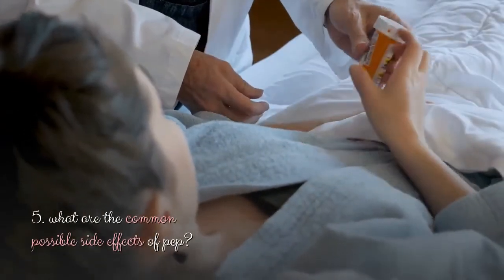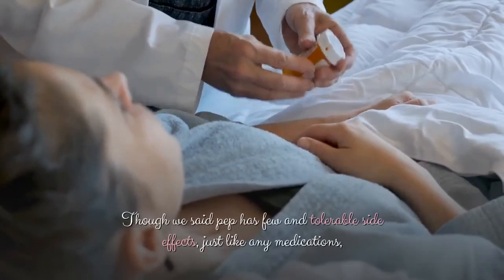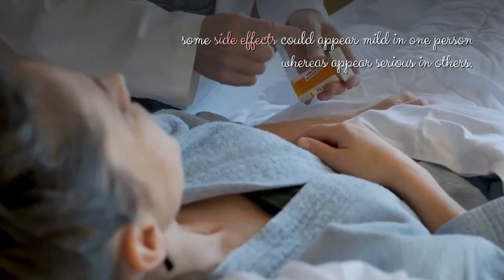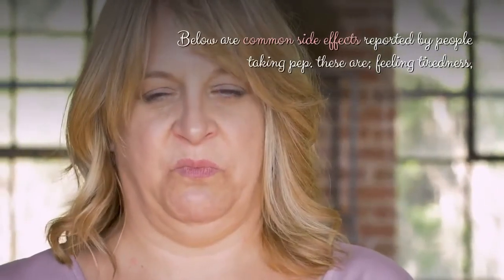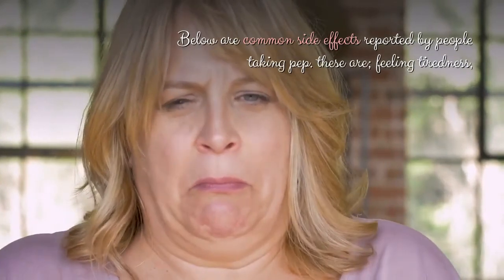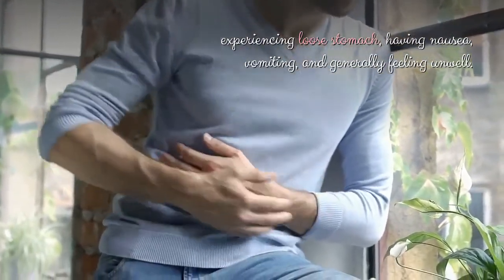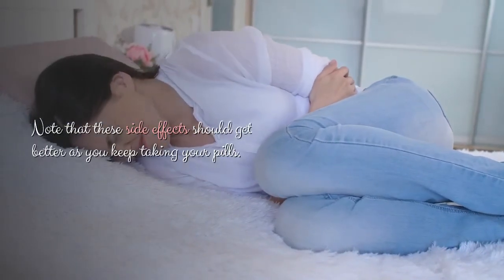What are the common possible side effects of PEP? Though PEP has few and tolerable side effects, just like any medications, some side effects could appear mild in one person whereas appear serious in others. Common side effects reported by people taking PEP include feeling tiredness, experiencing loose stomach, having nausea, vomiting, and generally feeling unwell. Note that these side effects should get better as you keep taking your pills.